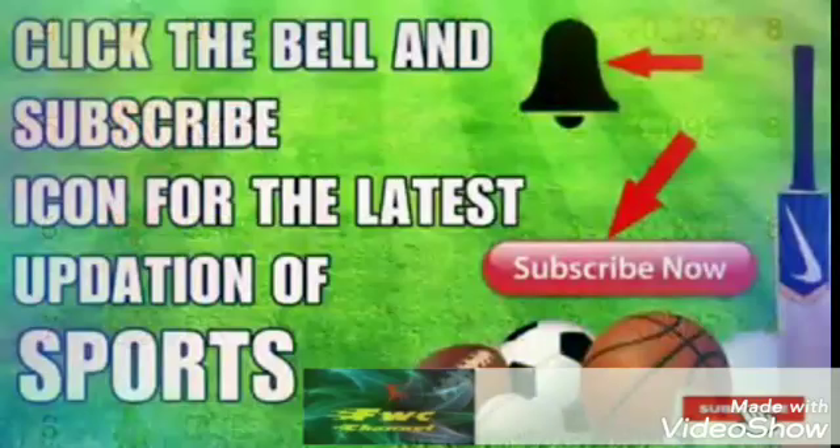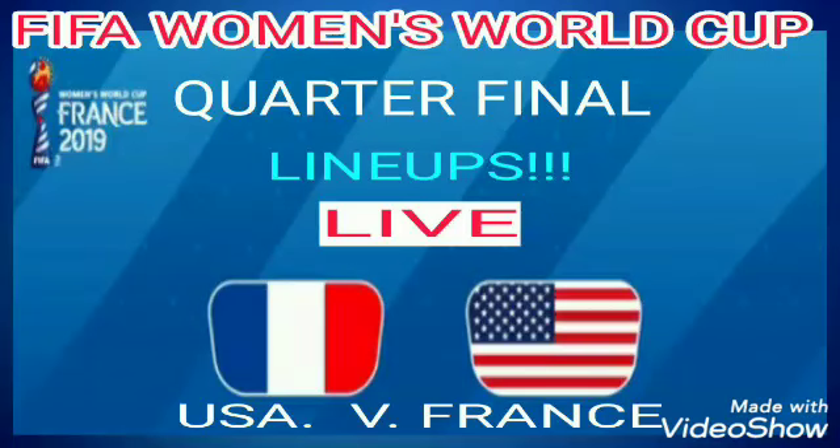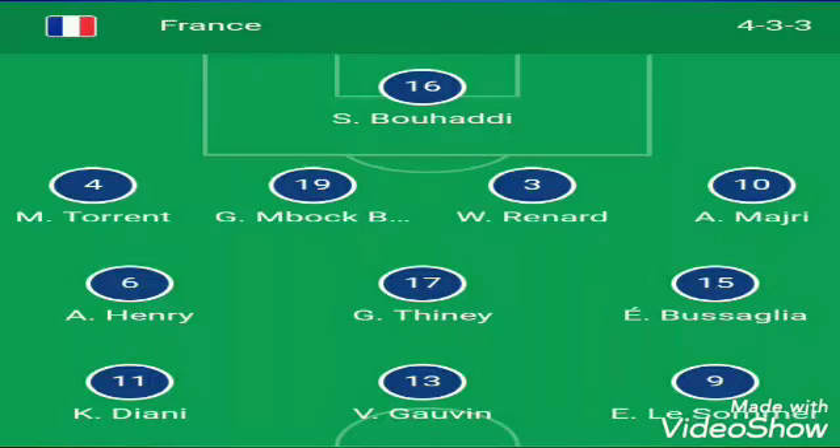Hello guys, the playing 11 of both the teams of France and USA have been released. If you are seeing my channel for the first time, please like and subscribe, and comment which team is going to win this match. This is just the playing 11 of both teams — the score I will put another time.